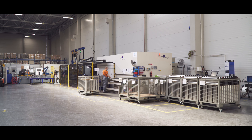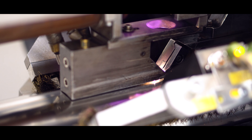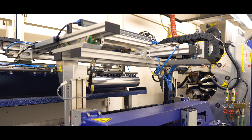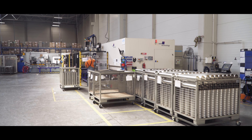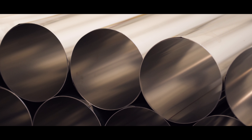Laser welding is the most technologically advanced method of joining steel. The high parameters achieved during the laser welding process allow us to improve the quality of our products and achieve parameters that would be otherwise impossible.